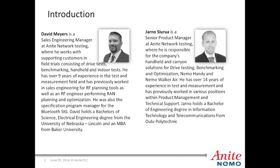Brief introduction. My name is David Myers. I'm a Sales Engineering Manager at Anite Network Testing. I've worked for Anite for over three years and have about nine years' experience in the test and measurement field. I previously worked as a Sales Engineer for RF Planning Tools, as well as an RF Engineer performing RAN Planning and Optimization. I've also spent time as part of the Bluetooth Special Interest Group, and hold a Bachelor's of Science in Electrical Engineering from the University of Nebraska-Lincoln and an MBA from Baker University.